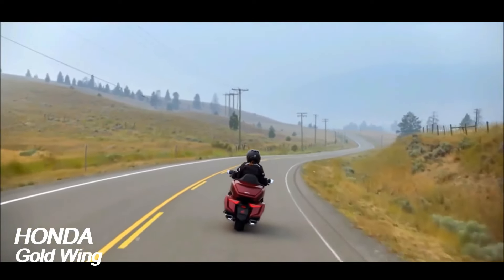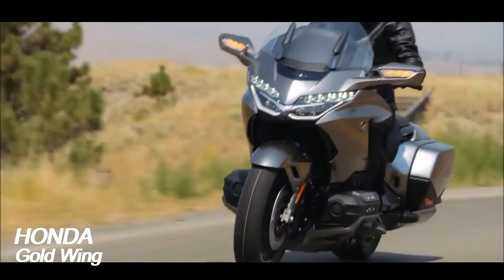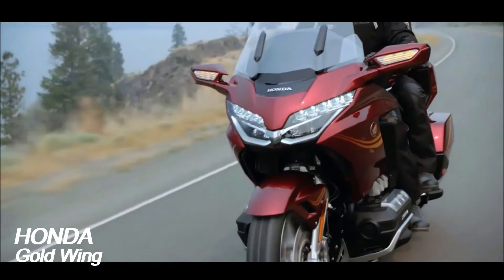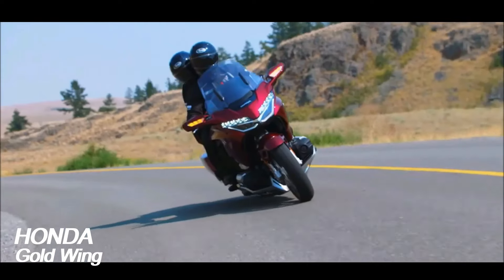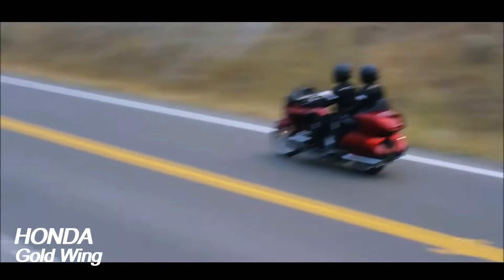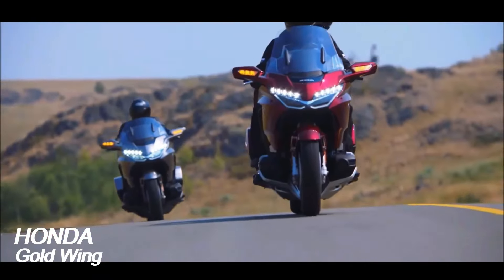The Honda Goldwing, since its introduction as a naked 1000cc machine in 1975, has always represented the ultimate in two-wheel travel. It's a motorcycle that's been very much on its own journey, growing in physical size and displacement over the decades, all the while creating an enduring and unrivaled reputation for luxury, quality and comfort.